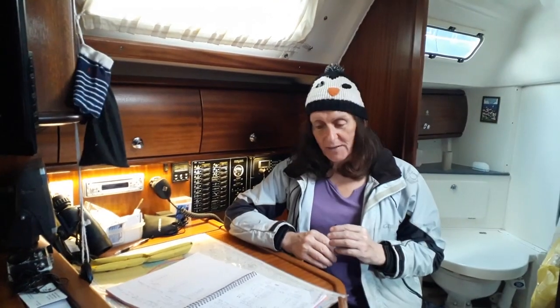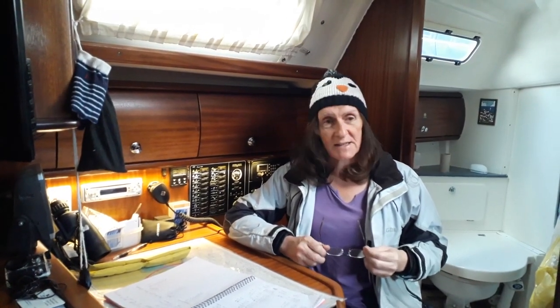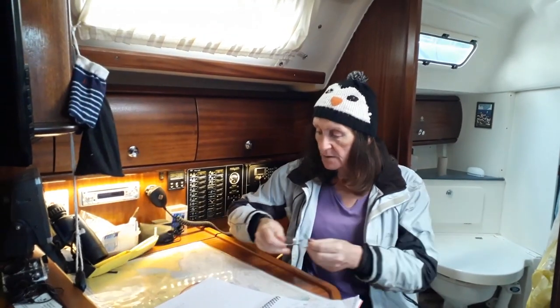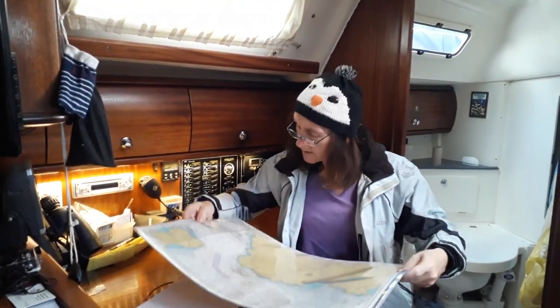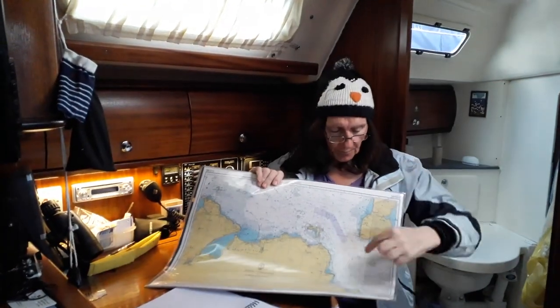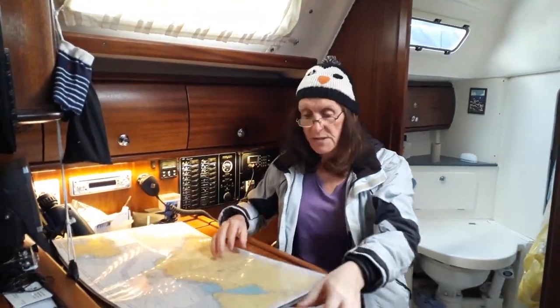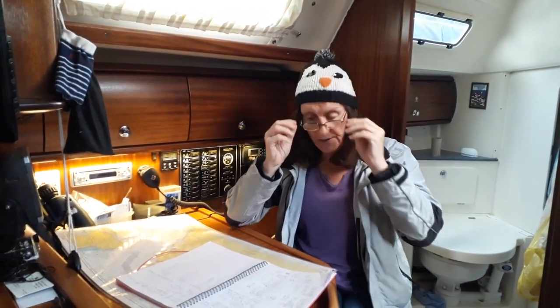Back to where we are at the minute - the north channel is kicking up, probably an aftermath of yesterday's storm. There's another blow due in tonight so tomorrow's probably out too. It looks like it will be the day after. We're going to be weatherbound here for a couple of days. I've got my passage plan all made out and my chart all marked out with all my waypoints already on it, so if it all goes to plan we'll be out and running across the north channel in a couple of days.